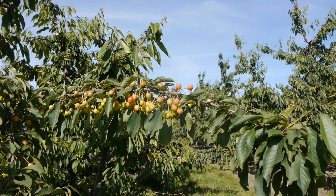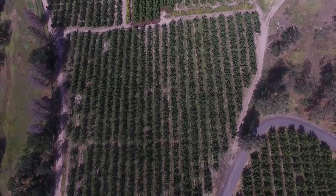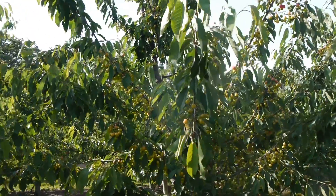Our trees going into that freeze had complete nutrition in those buds, and they survived much better than buds that were being managed under a traditional nutrition program.